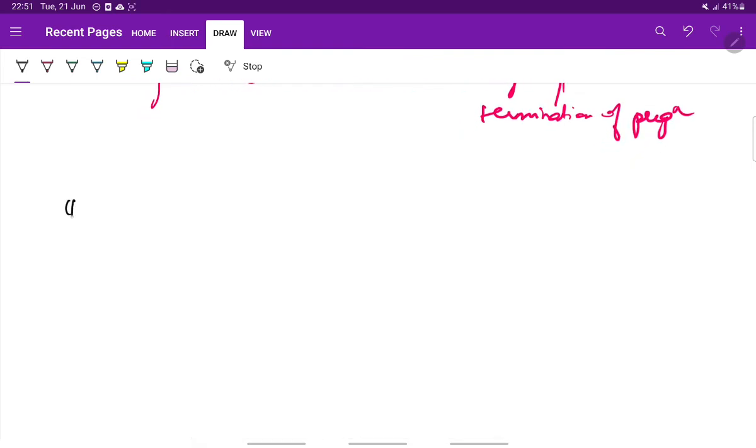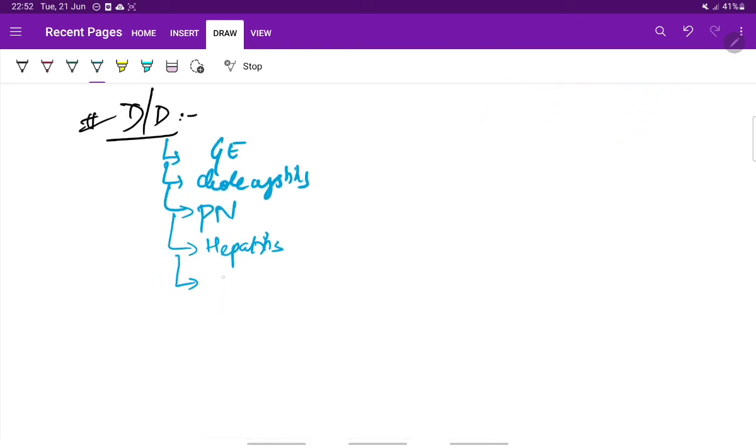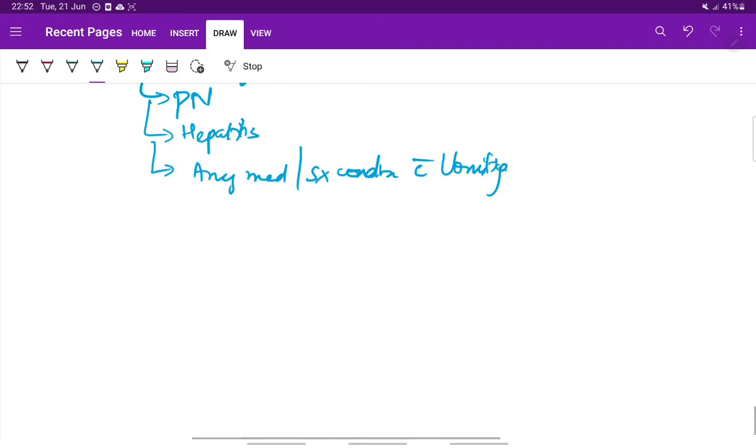Coming to the differential diagnosis: vomiting can be due to many causes such as gastroenteritis, cholecystitis, pyelonephritis, hepatitis, or surgical conditions presenting with vomiting. This is all about hyperemesis gravidarum. Thank you.